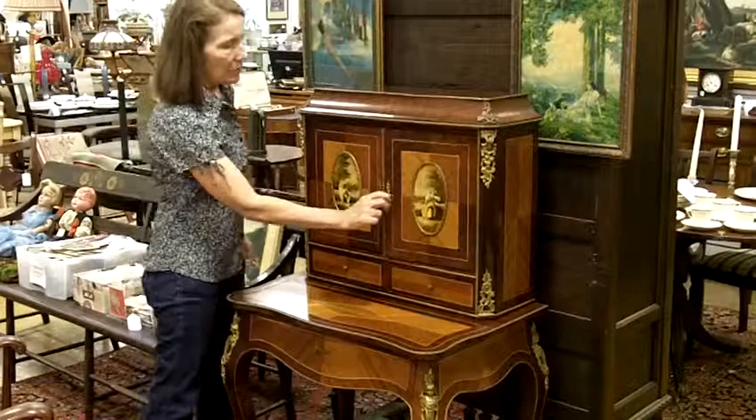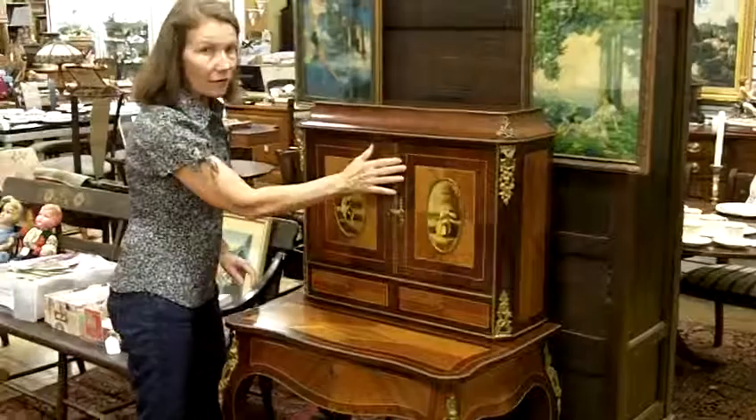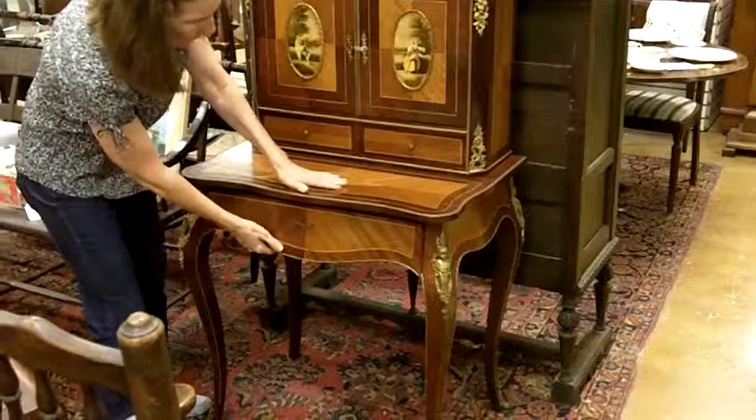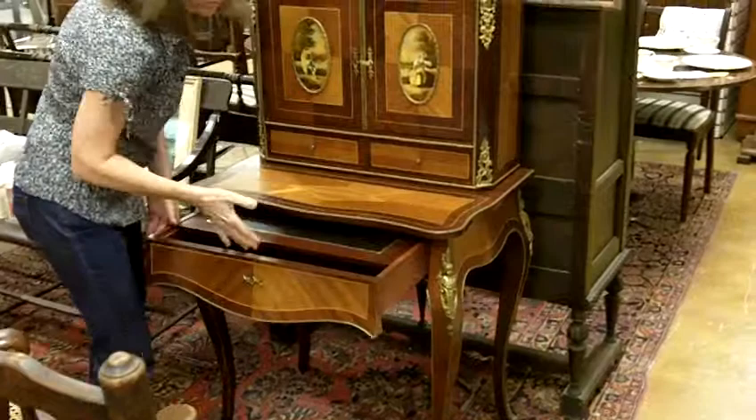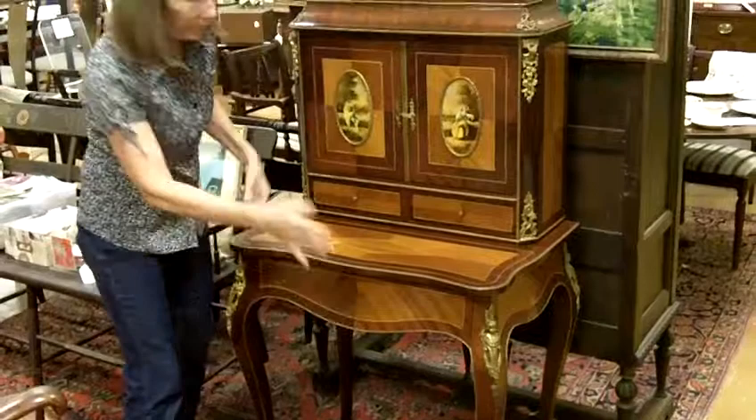It's a man and a woman in a kind of European country scene. The doors open up and there's a shelf inside. And if you don't want to damage this gorgeous front, they have a pull-out drawer where you can use this as a writing surface — it was made for writing. There's also a drawer underneath so that you can put your pencils, stamps, and papers.